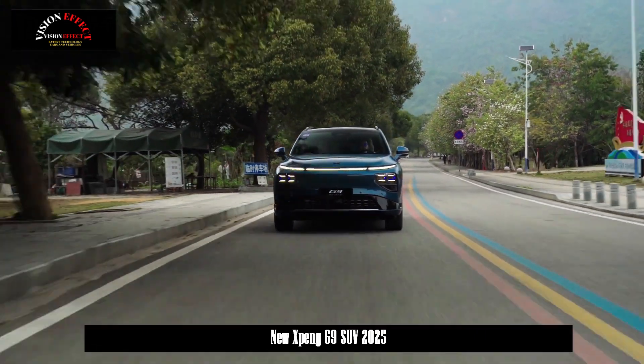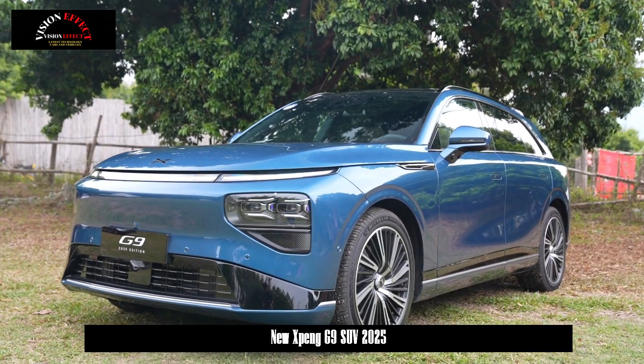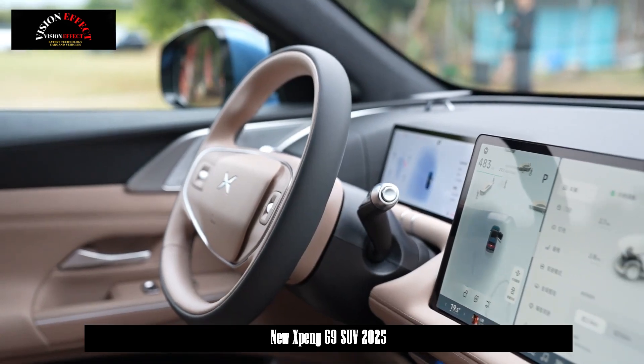However, the new car will feature new seats covered in Nappa chrome-free tanned leather and will come with a microfiber roof as standard. All seats, including the rear seats, will even be equipped with functions such as heating, ventilation, and massage.